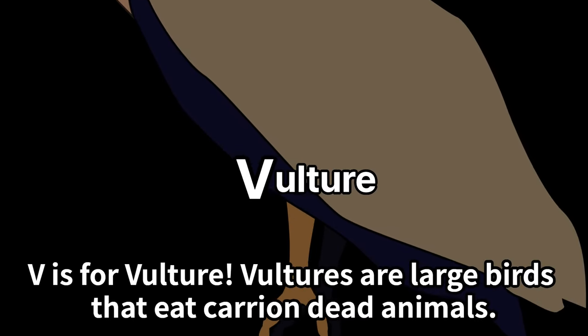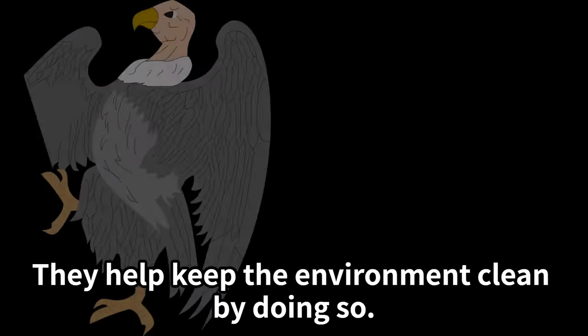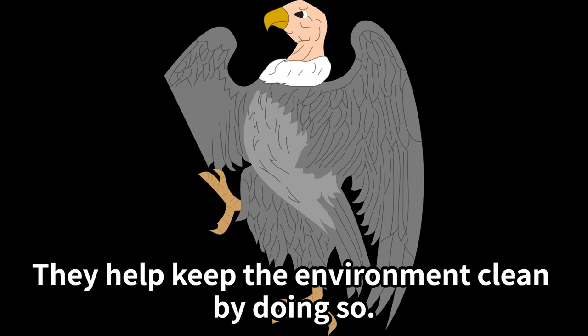V is for vulture. Vultures are large birds that eat carrion — dead animals. They help keep the environment clean by doing so.